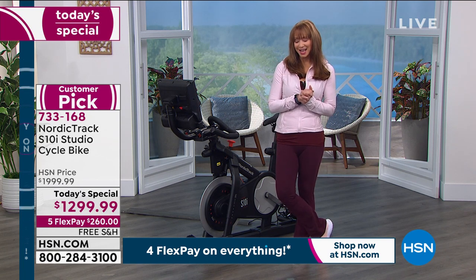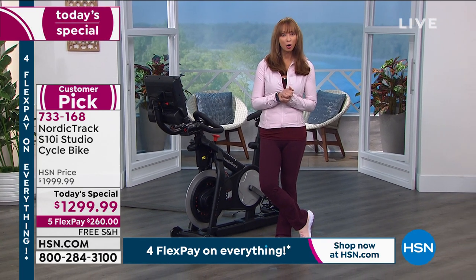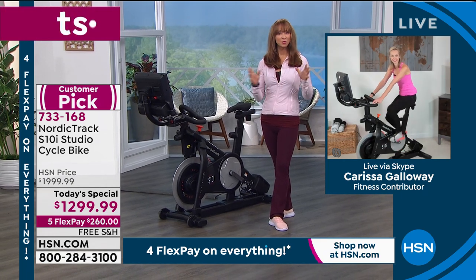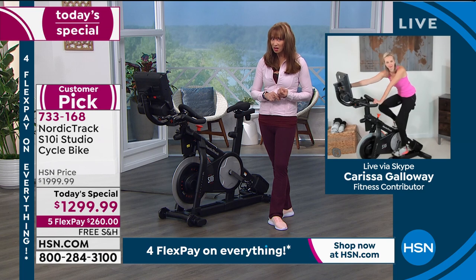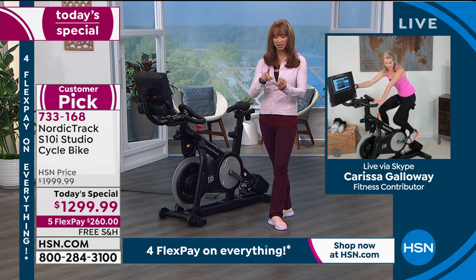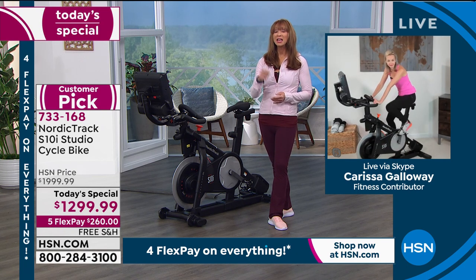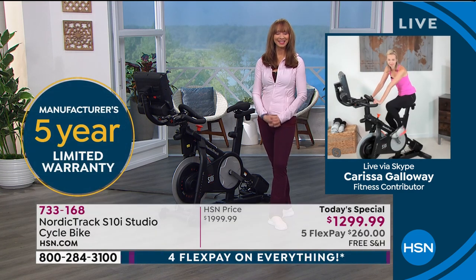Carissa is back, bringing the gym home to us. Let's be honest — we've probably seen those big commercials for bikes that start upwards of $2,000. Not disrespecting that bike, but with NordicTrack you're getting more bang for your buck: gym quality, more freebies, and more features than that competitor would ever dream of. And it's one day only.